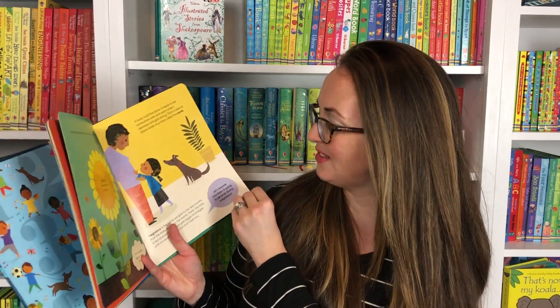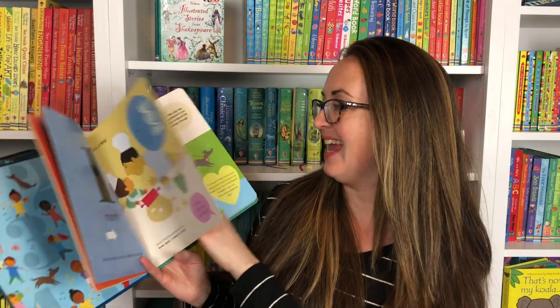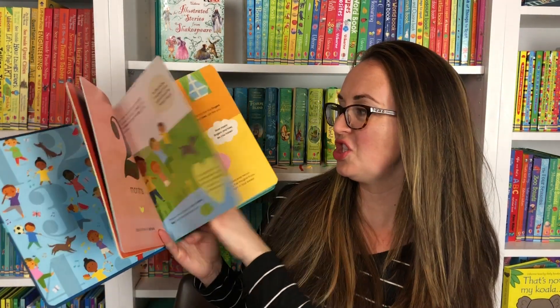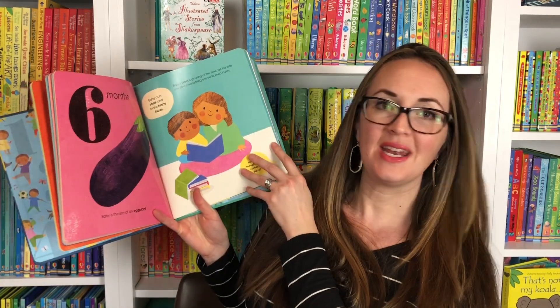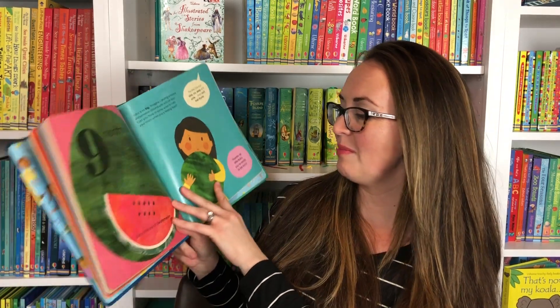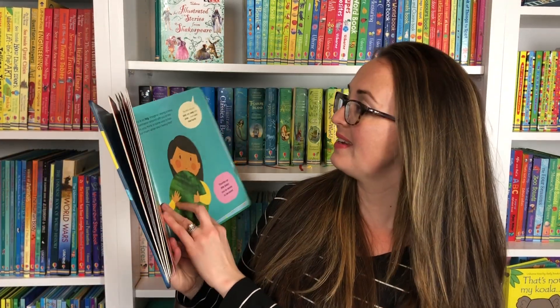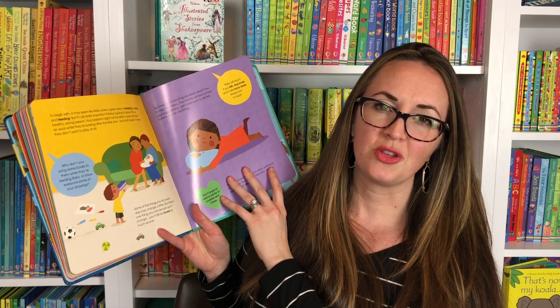How big is the baby? It talks about one month — a little dot — and the baby's going to grow into a jelly bean and the size of an egg. And before you know it, it's going to be the size of an eggplant. And in nine months, about the size of a watermelon. Baby is so big and the baby is ready to be born. Such a sweet story to go through with your child.